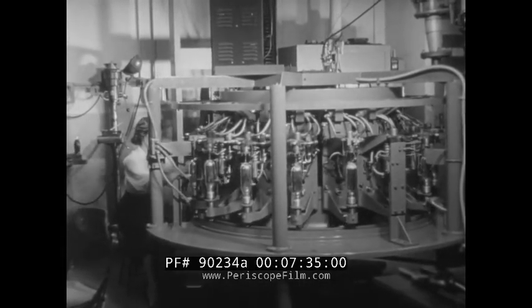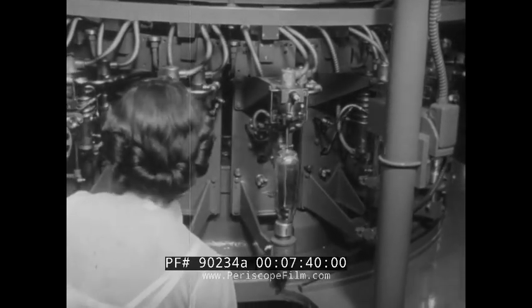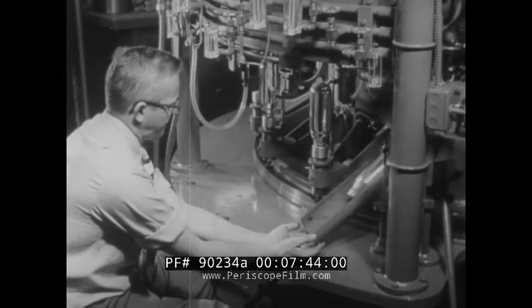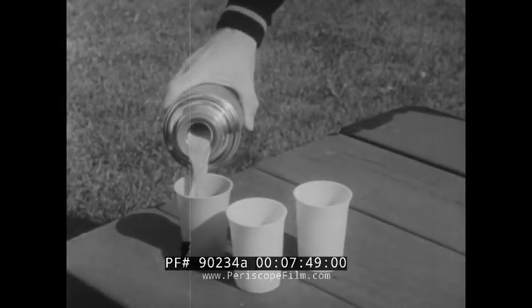We take for granted the wide availability of inexpensive vacuum bottles like those being manufactured here, but such bottles were unattainable until industry learned how to evacuate and seal off the space between the glass walls, and keep beverages hot or cold.